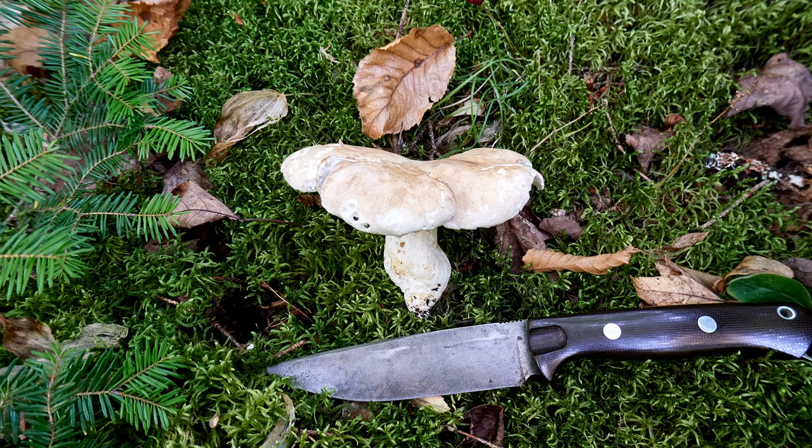Not only does the sheep polypore come in widely varied shape, but also widely varied size. At maturity, the cap could be as little as 4 cm across, or as much as 20. Here I've placed my knife below one that I've just foraged in order to show scale. The blade of the knife is about 15 cm and the cap, in contrast, is about 10 cm — that's 6 inches and 4 inches for those used to the imperial system.